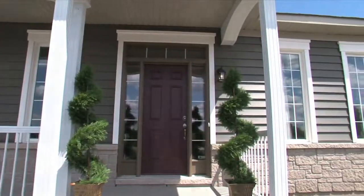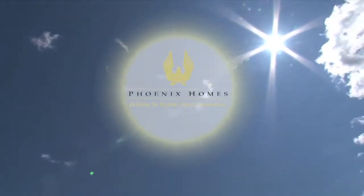This completes our tour of the Cartesian, a bright, open concept bungalow in Whitetail Ridge in Elmont.